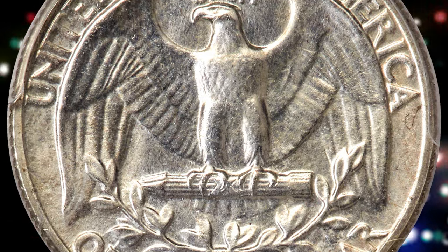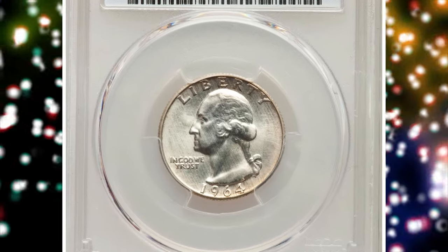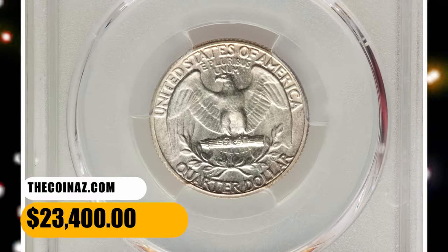The design elements are sharply detailed throughout and the impeccably preserved surfaces are lustrous and appealing. PCGS reports just 13 specimens in this lofty grade, with a single numerically finer. This example was sold for $23,400.